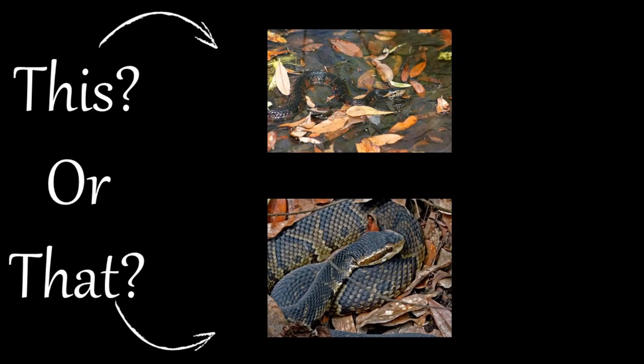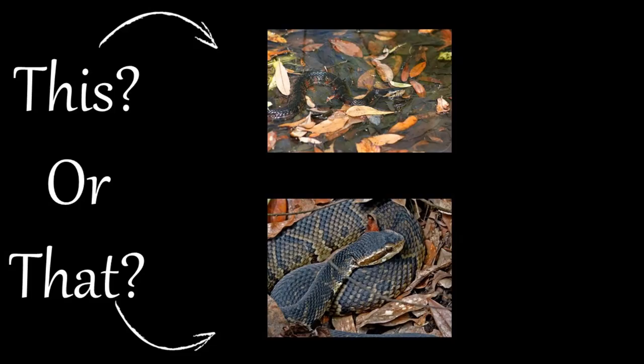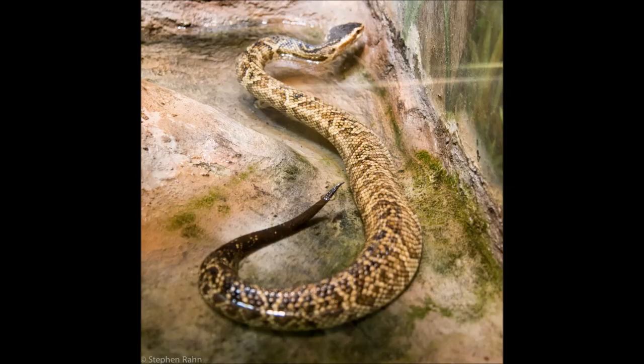Welcome to this or that video series, produced by UF/IFAS Extension Pinellas County. This series helps citizens and visitors correctly identify commonly mistaken species of plants and animals. Today we're going to focus on snakes.